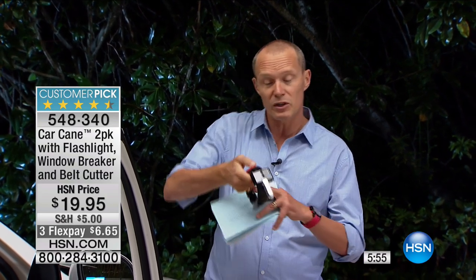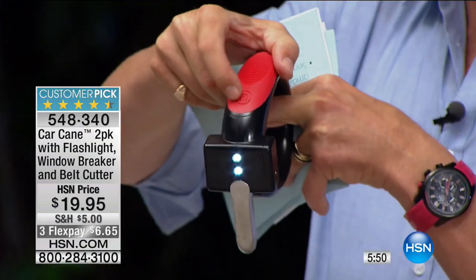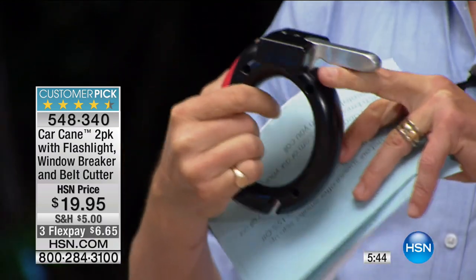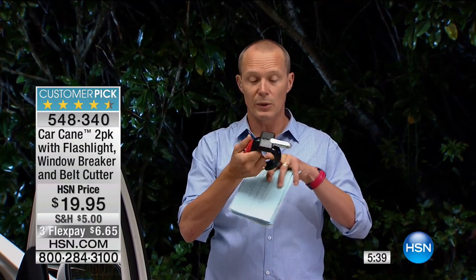You're getting two of these. It's got the built-in LED light with a press of the button at the top - very powerful, really power conservative on batteries. You have the option to break a window if you're caught in an accident. And you have a seatbelt cutter as well. This is a tiny little piece of insurance, a helping hand. Two of these for less than a $20 bill.